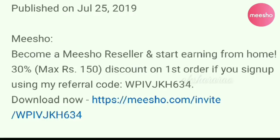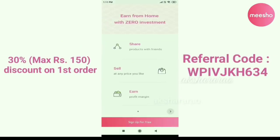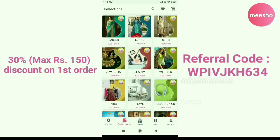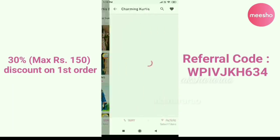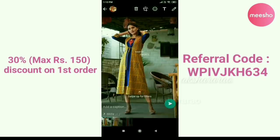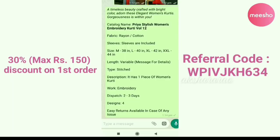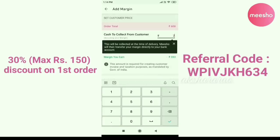There is a link in the description below. You can use a referral code on your first order. If you have any products you'd like to share, you can share them with your friends and family. You can select products online and choose whatever you want. If you set your customer price, you will have a profit.